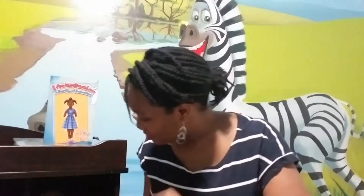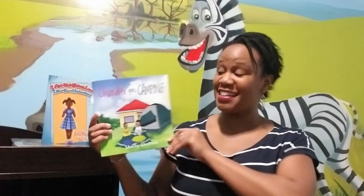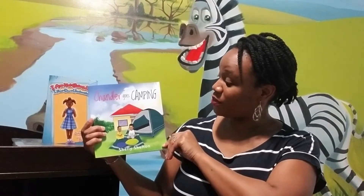Part one will be today, and part two will be in two days. Which book is coming off the shelf next? Drum roll please — can everyone do one? Ta-da! Chandler Goes Camping! This book was written by Shelley Shelton.